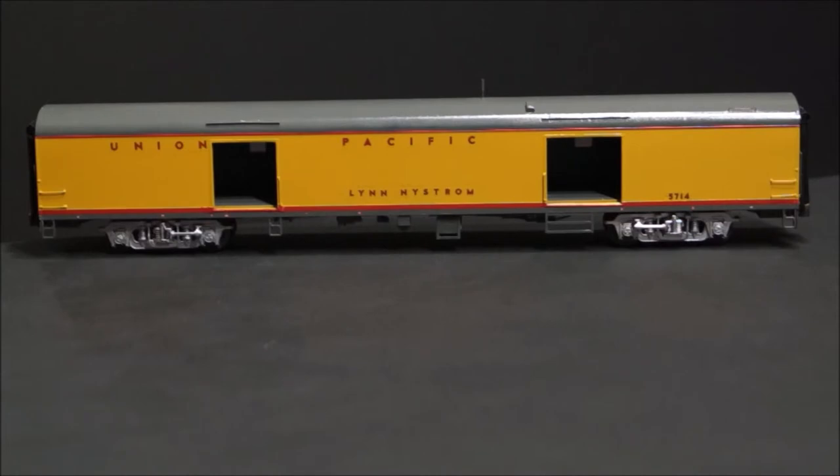When not working in the cab of 844 or 3985, Lynn was often seen riding in this car with the doors open. A model of this ACF postal storage car is currently not produced, but the Walther's Pullman Standard 72-foot baggage car is a very close stand-in. The differences are that the prototype car is understood to be 73 feet in length and the door spacing is a few scale feet off from the prototype. While not perfect, I decided to go with close enough for this project.